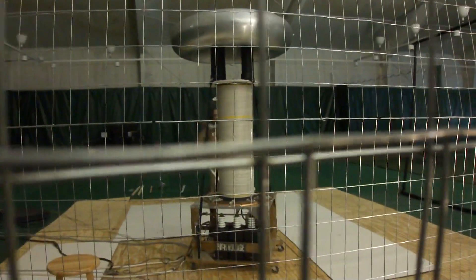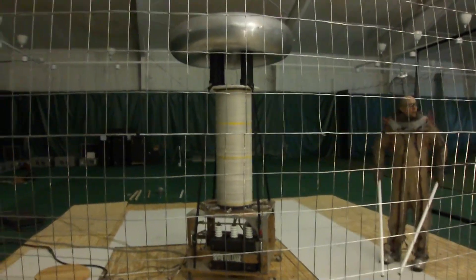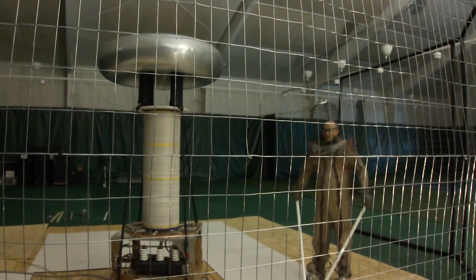What he's got in his hands right now are a couple of fluorescent tubes. The gas inside gets energized by the Tesla coil.